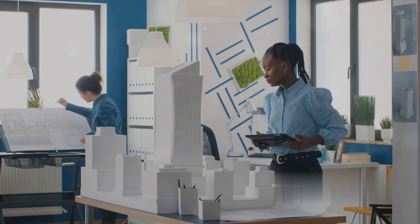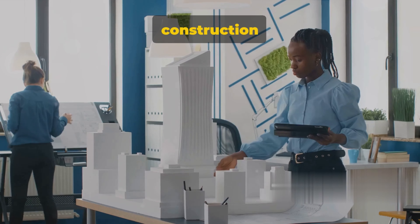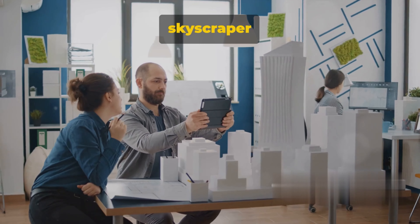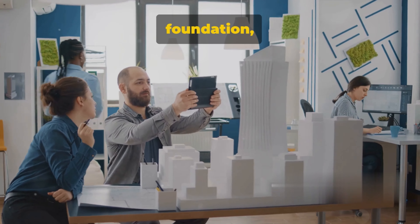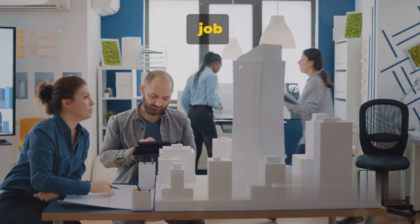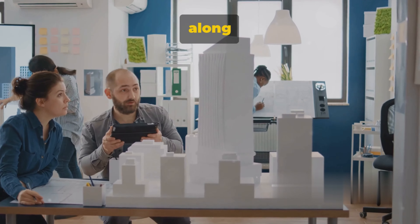Have you ever wondered how technology is revolutionizing the construction industry, particularly through building information modeling, or BIM? BIM, in a nutshell, is a cornerstone technology in modern construction. It's not just some fancy software, but a process, a method that completely transforms how buildings are designed, built, and managed.